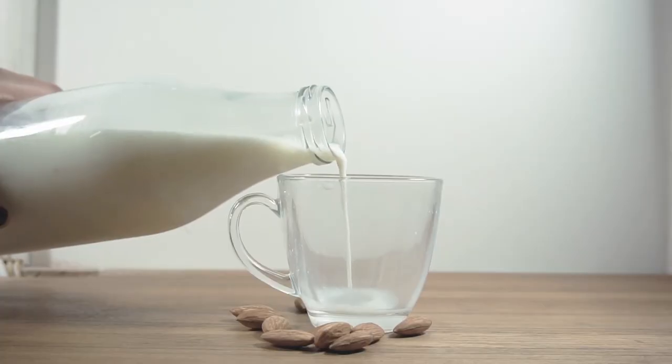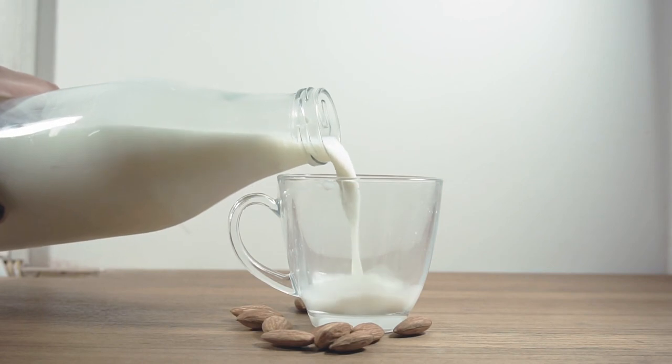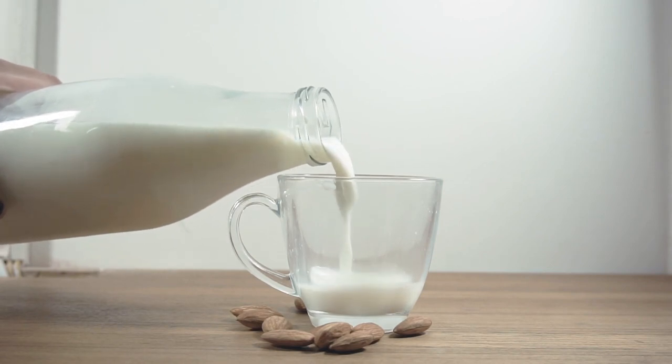Moms will sometimes look at their milk and say it looks thin, it looks watery like skim milk, it even looks bluish, and they believe that there's not enough fat in their milk. But you truly can't tell by looking at it how much fat is in it. So don't let anyone tell you that it doesn't look fatty enough.